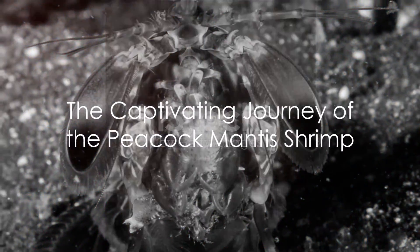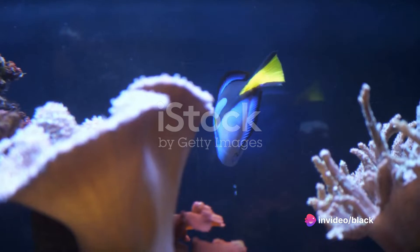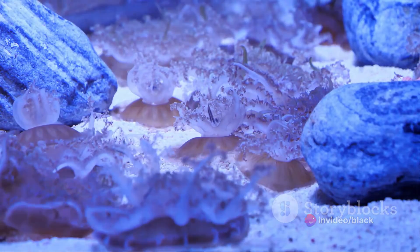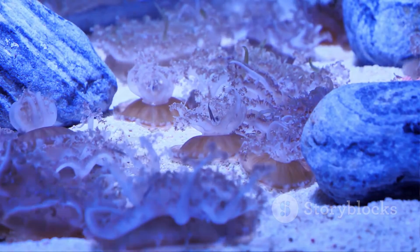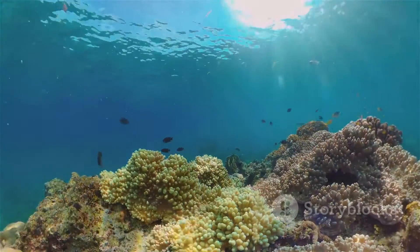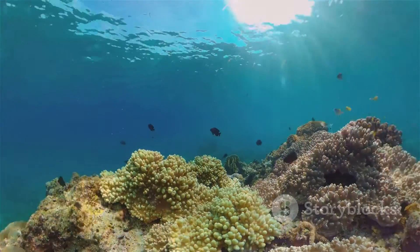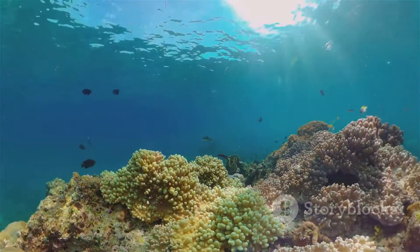In summary, the life cycle of a peacock mantis shrimp is a captivating journey — from the guarded eggs in the depths of the ocean, through the transparent zoea floating in the open water, to the colorful and fearsome adult defending its territory on the ocean floor. Each stage of life is a testament to the resilience and adaptability of this remarkable creature, a vibrant beacon of life in the deep blue sea.